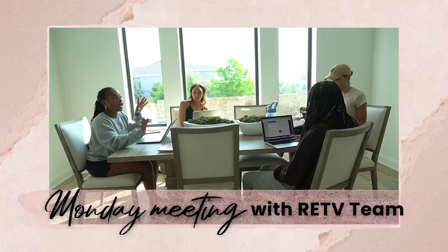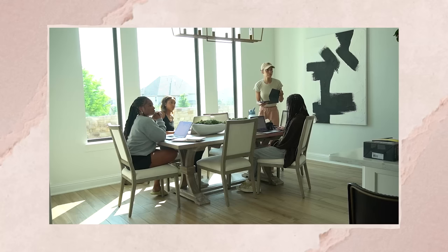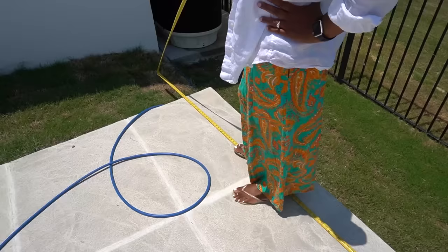It's about 1pm on Monday. Raven had her weekly Monday meetings with the RETV team — her mom, her sister Taylor, and new assistant Katarina — from about 10 to 1. Before picking up Ziya around three, she's tying up loose ends around the house. There's still a lot going on with the backyard — including planning a wet bar area and landscaping the whole perimeter. The main thing she's figuring out right now is fencing and a privacy wall.